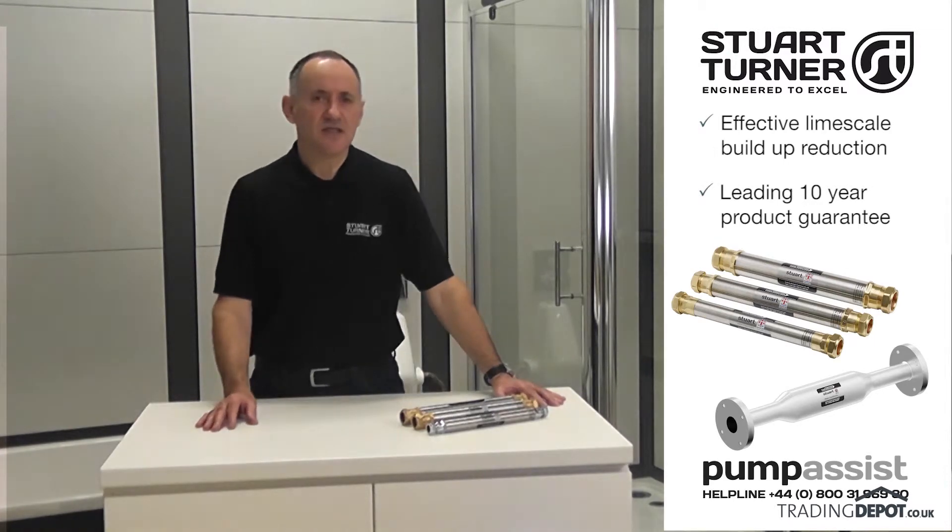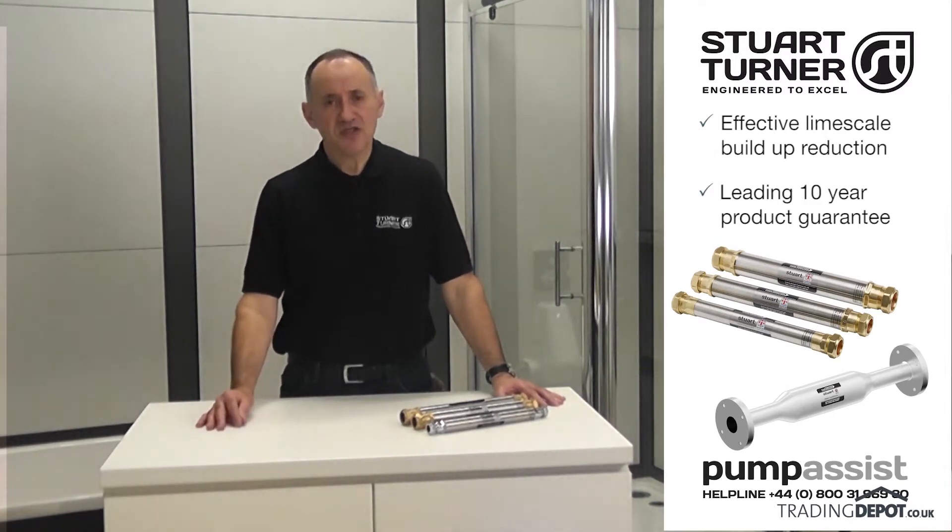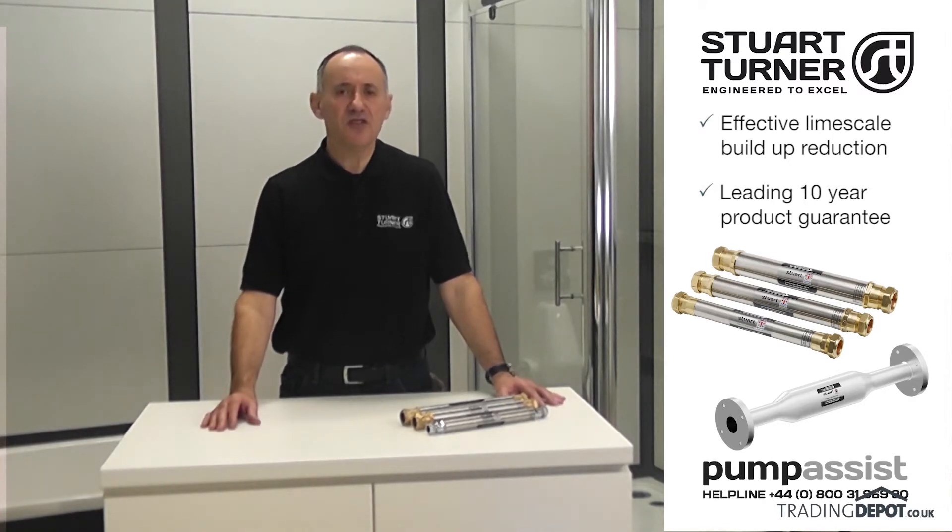Stuart water conditioners are the benchmark for performance, quality and reliability, are backed by an industry-leading 10-year guarantee, and are fully supported by a highly professional pump assist after-sales service team.